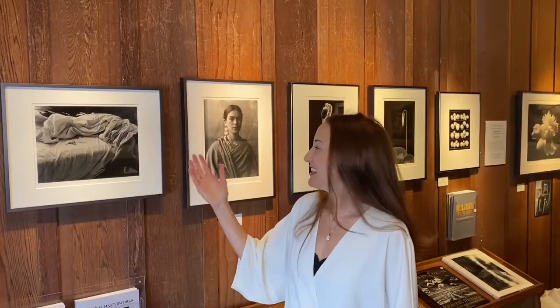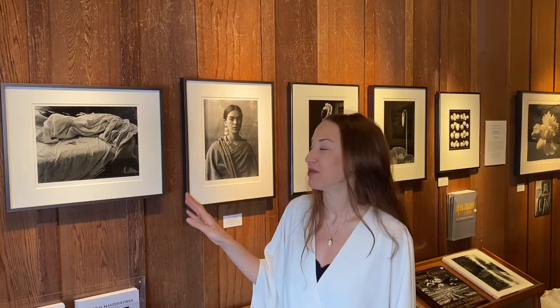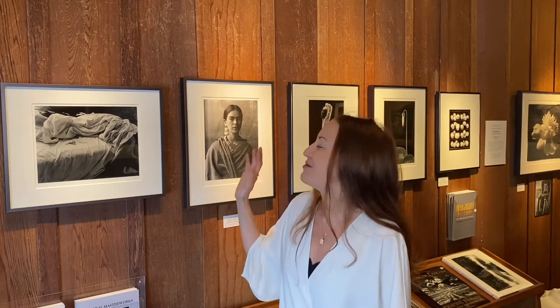Moving on, here we have Imogen Cunningham's Unmade Bed. She was very important in the history of photography on the West Coast. Believe it or not, her photographs of Point Lobos actually predate Edward Weston's. This photograph was done back in 1957.